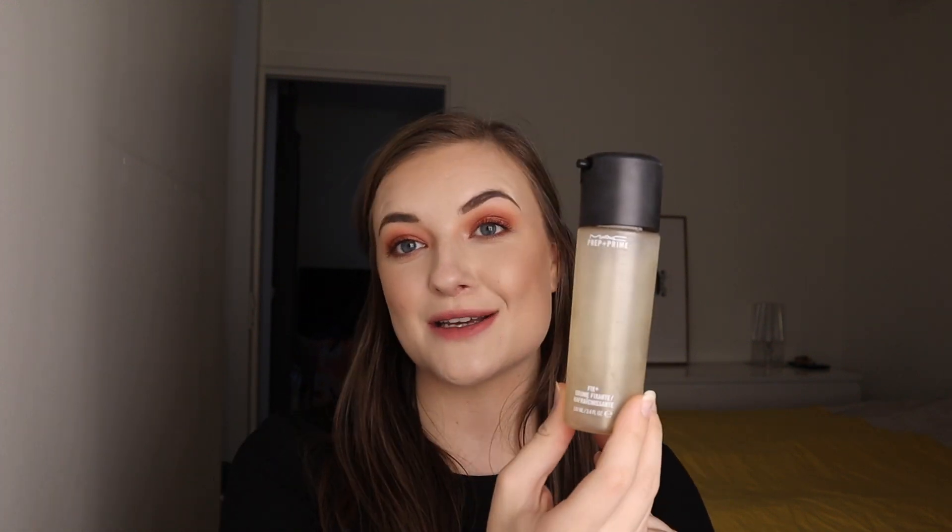I also finished my MAC Prep and Prime Fix Plus in the Coconut scent. This was in my Project Pan and it is all gone. Super happy about this one. I do love the Fix Plus, but I have a mini size of it and I have a lot of other setting sprays. So it's good to have one out and that can go in my Back to Mac bag.